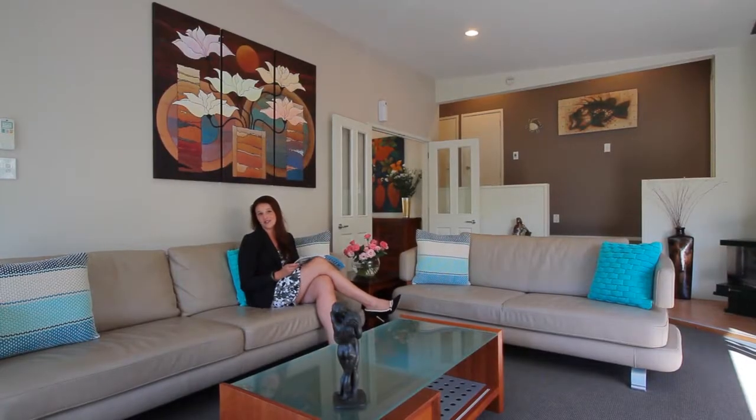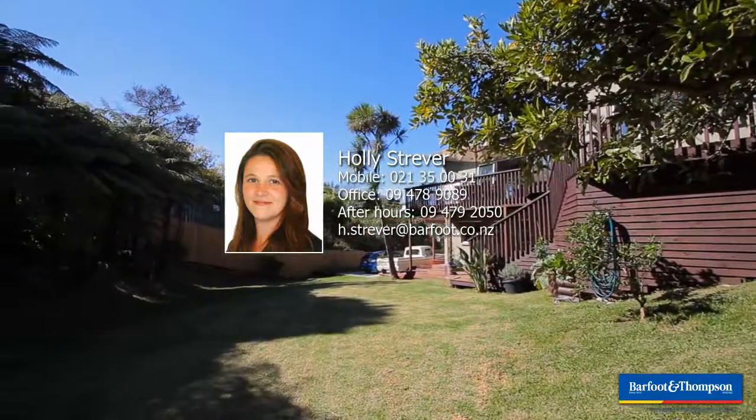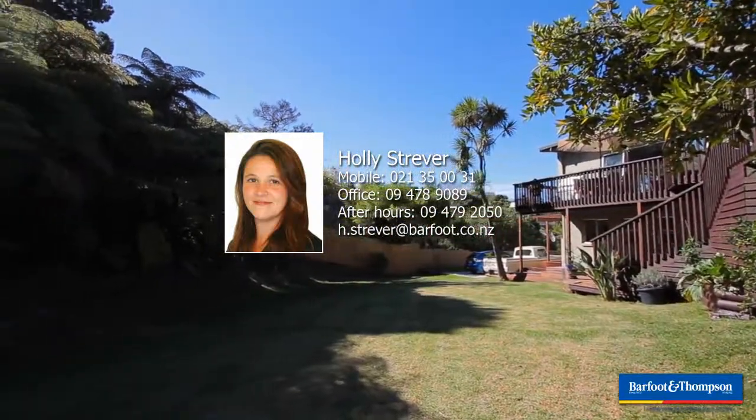So kick off your shoes and relax. Enjoy a family gathering or entertain in style — you'll be here to stay. We look forward to seeing you in our open home, Saturday and Sunday, 2 to 3pm.